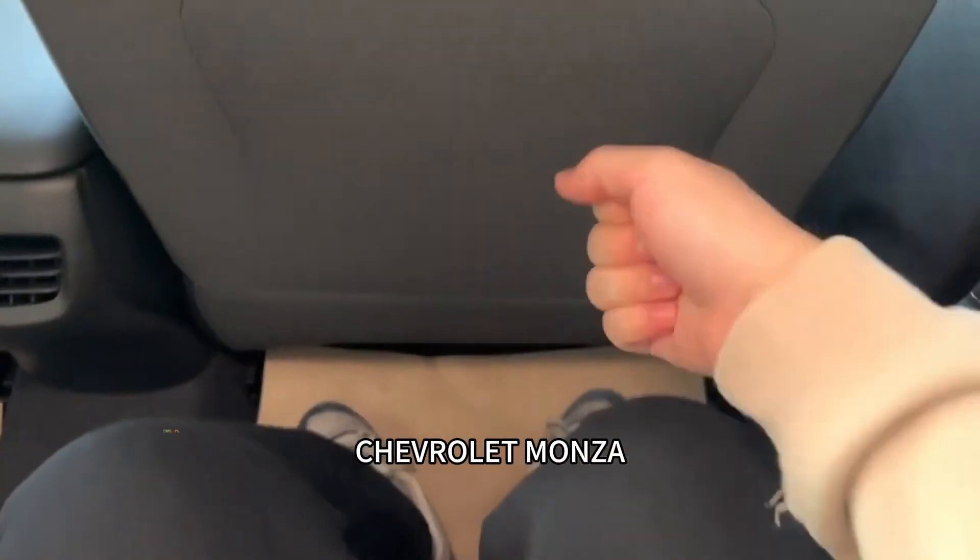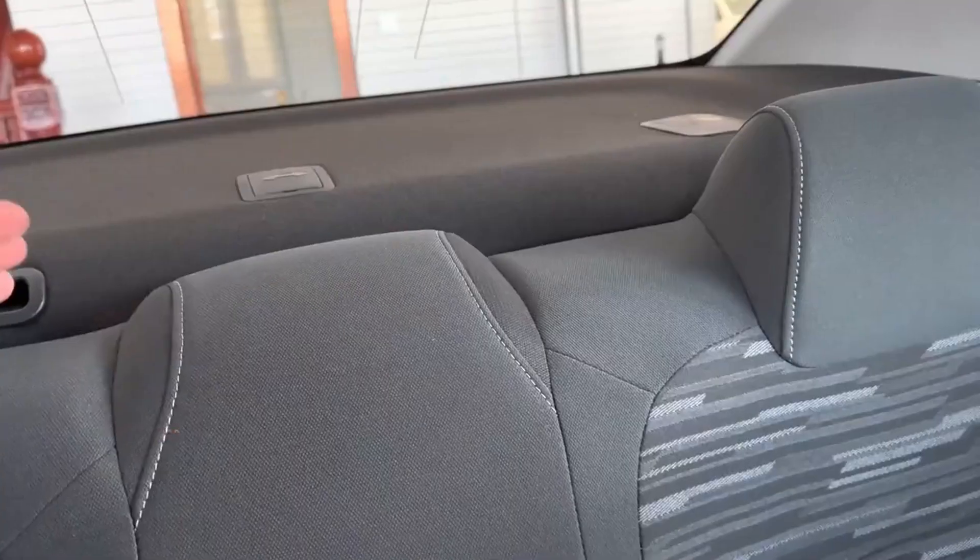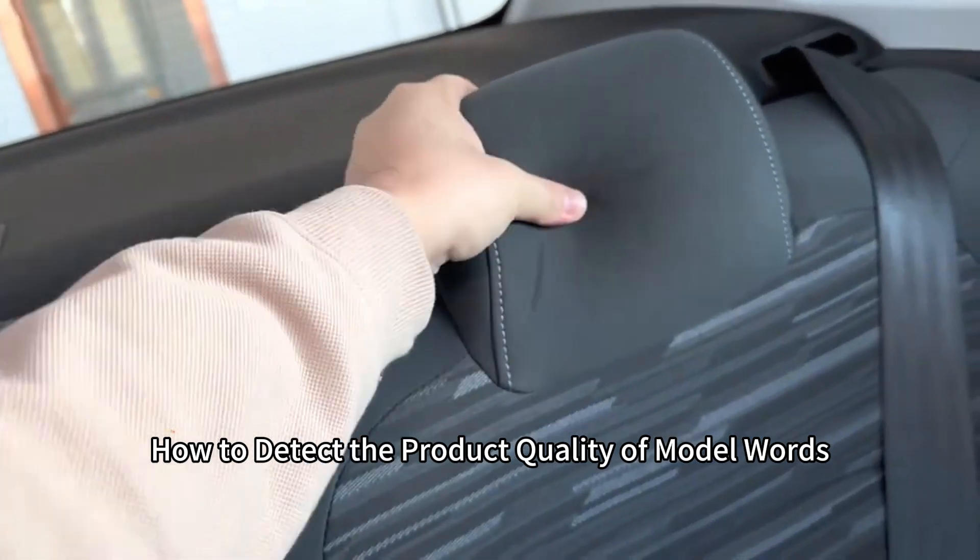Chevrolet Monza. How to test product quality. How to detect the product quality of this model.